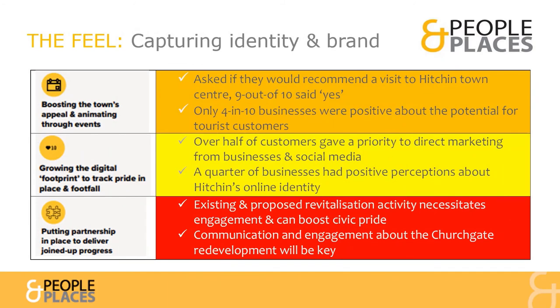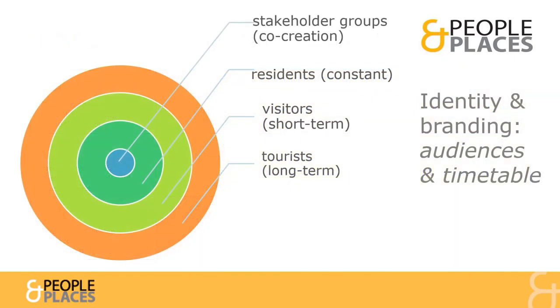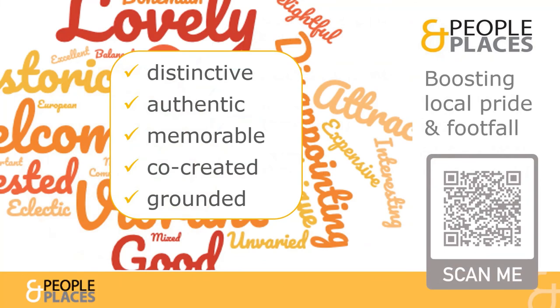Focusing on issues to do with enhancing the feel of the Town Centre, we see a continued need to engage with stakeholders and promote the Town Centre to potential customers. Our initial analysis suggests a need for partners to consider where and when the focus for enhanced communications might be, especially either side of a potential major physical transformation of the Town Centre. Our suggestion would be to engage with local stakeholders and build on the existing pride in place of residents, to strengthen Hitchin Town Centre's distinctive, authentic and evolving appeal in line with place branding good practice.